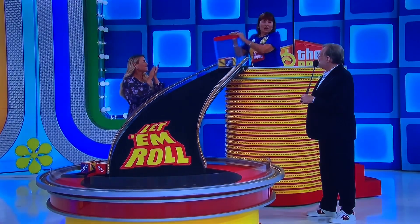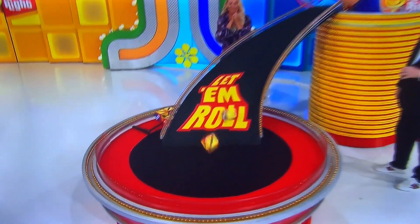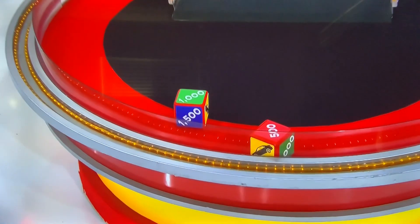There you go. Good luck. Three car symbols on each block. We got $1,500. Congratulations!